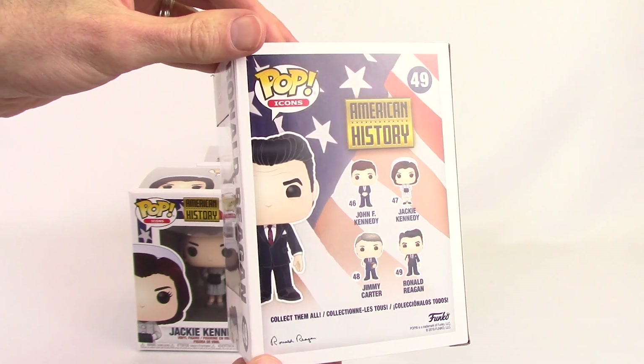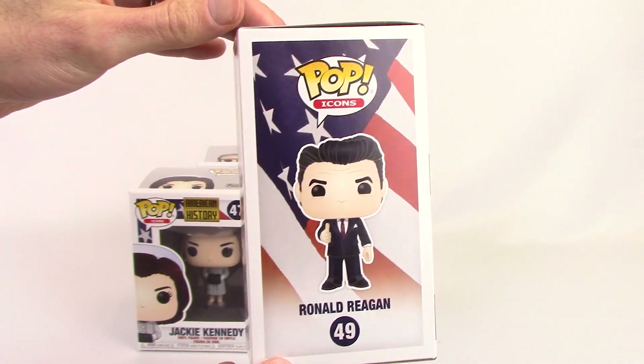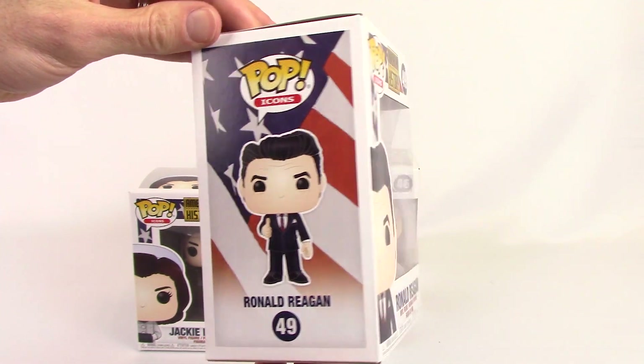I'm a big fan of the box too, with the flag in the background — the red, white, and blue. Pretty nice touch there. I like what Funko did there.